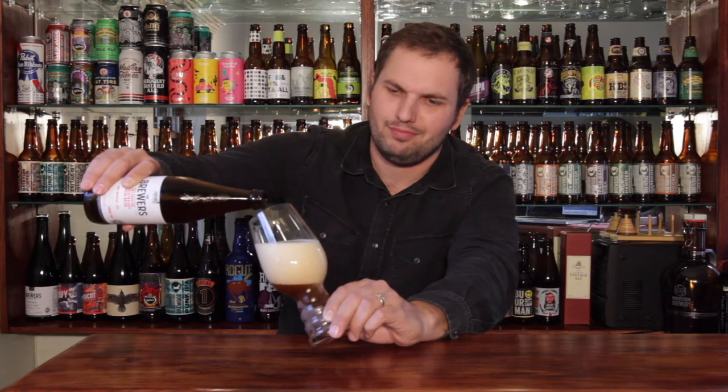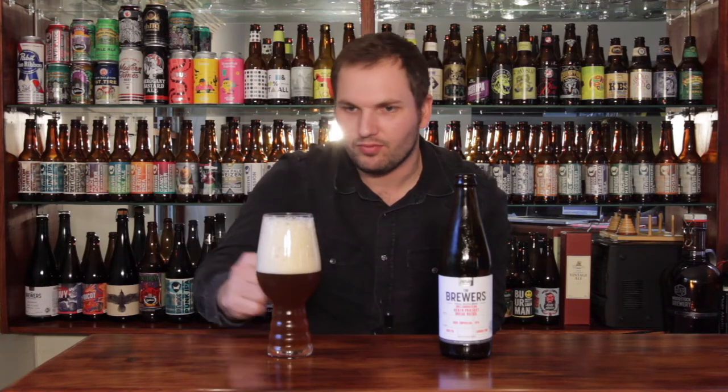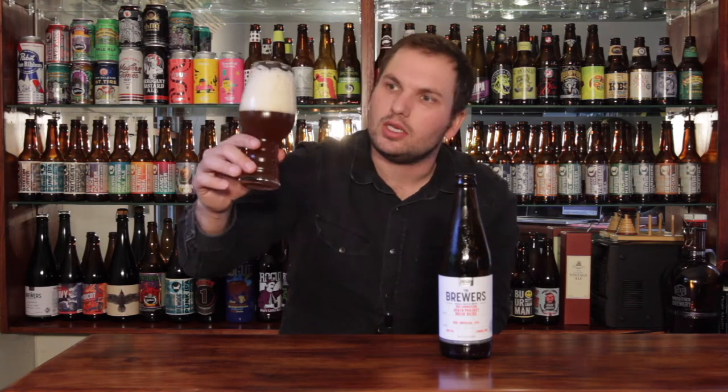A bit heavy-handed on the pour there. Very nice looking beer. My rather brash pour was probably responsible for the amount of head on this one. You're looking at about three to maybe four fingers of off-white head. A really stunning looking redy, sort of auburn colour — a mahogany colour in a way. Deep brown, red hue. Stunning looking beer. Decent carbonation, bubbles still filtering up the side of the glass really nicely.